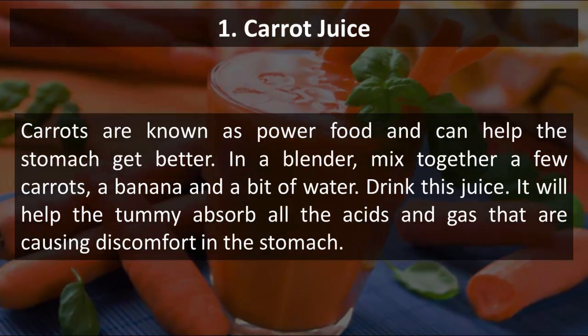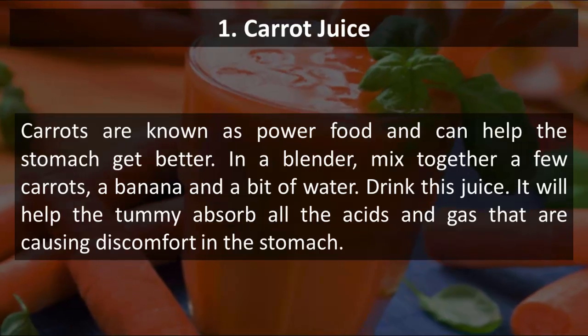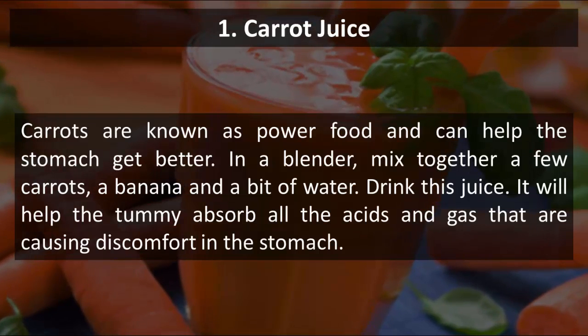1. Carrot Juice. Carrots are known as power food and can help the stomach get better. In a blender, mix together a few carrots, a banana and a bit of water. Drink this juice. It will help the tummy absorb all the acids and gas that are causing discomfort in the stomach.